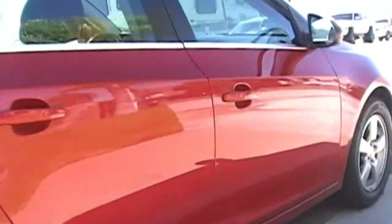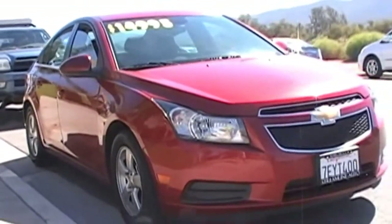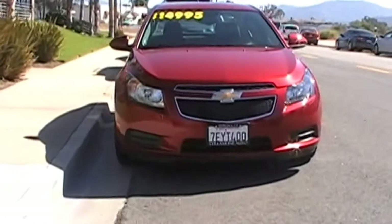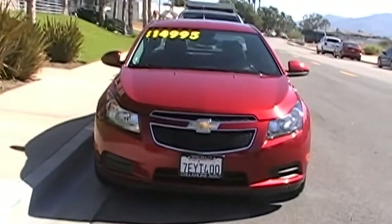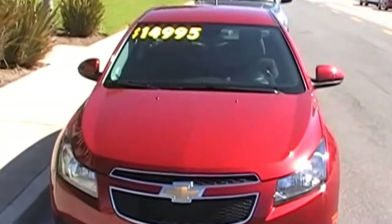This one uses the 1LT package which includes the 16 inch alloy wheels. You can see the 5-spoke wheels they use on it. And this particular one is in crystal red tint coat, as Chevy calls it, which is a premium paint job — a $325 upgrade through Chevy.